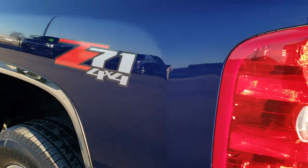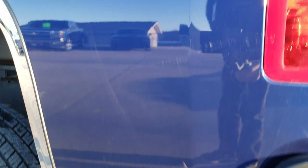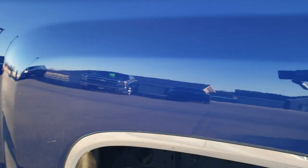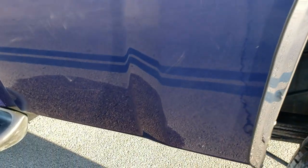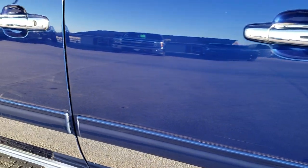As we go down this side of the truck, it is just as clean as the passenger side. The rockers all look really good. It has the Z71 off-road suspension package, and the rest of the side is very nice and clean.